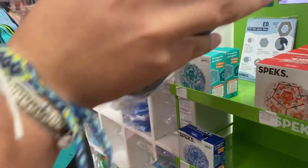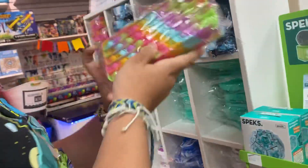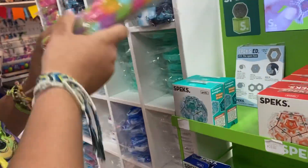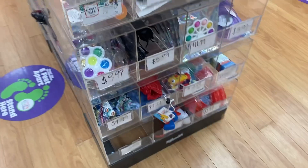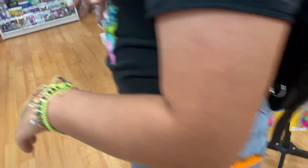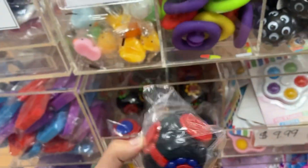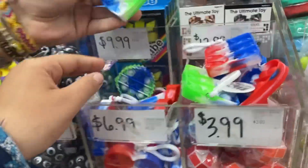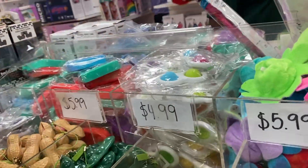They have fidget bags — basically pencil cases made of fidget material, which is super cool. We noticed this Learning Express has fewer fidgets overall than the other location we usually visit.